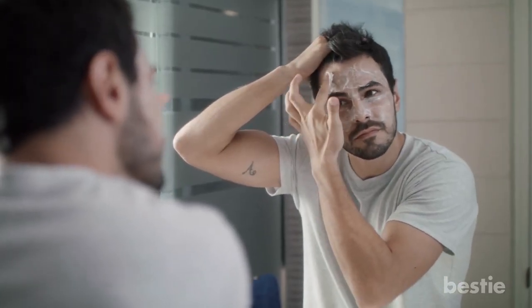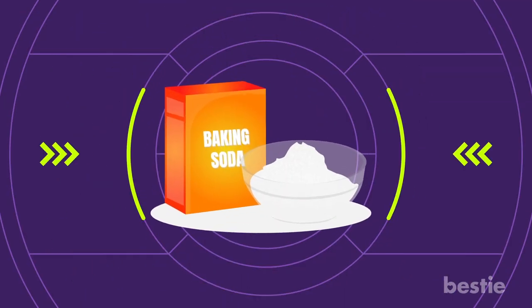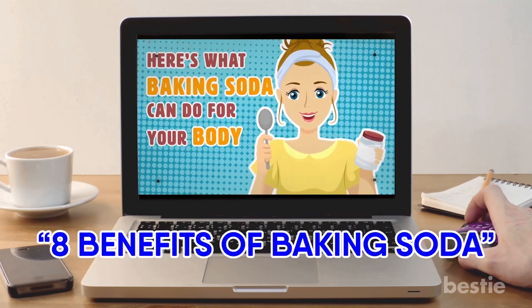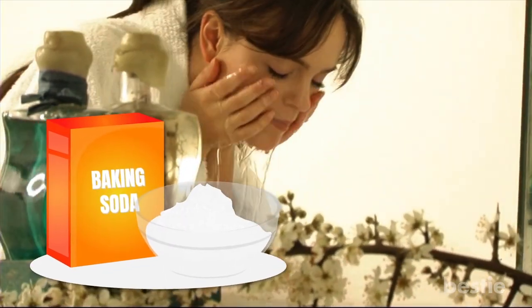Everyone's skin is different and there are so many products out there that claim all sorts of different benefits. Recently, baking soda has been in the limelight for its versatility. In fact, we have another video about baking soda called 8 Benefits of Baking Soda that you can check out later. What we want to know today is, can you use this wonder powder to wash your face?